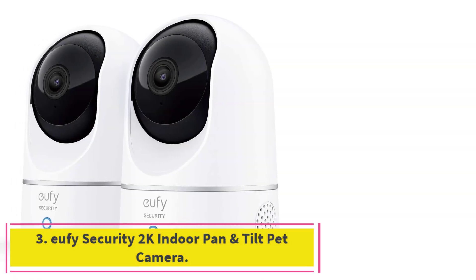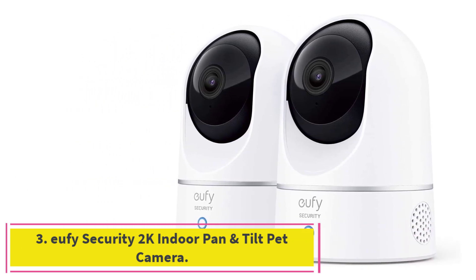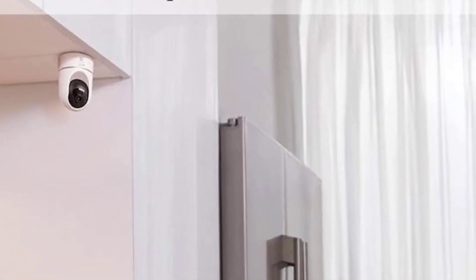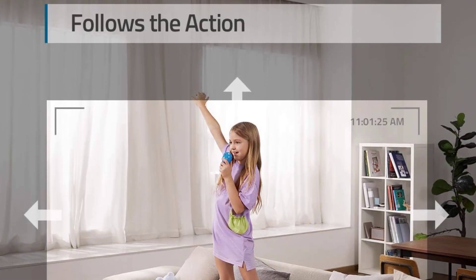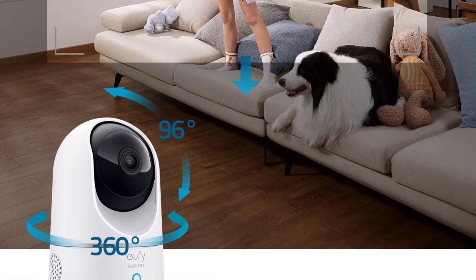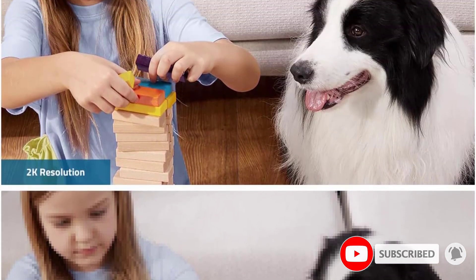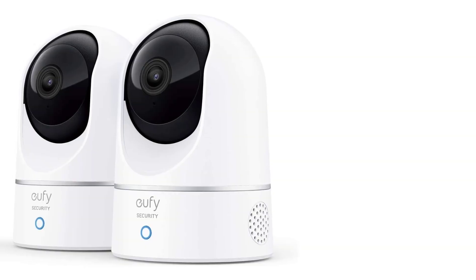At number 3: the Yuffie Security 2K Indoor Pan & Tilt Pet Camera. The Yuffie Indoor Cam 2K Pan & Tilt P24 offers pet owners an easy-to-set-up device, connecting via a home's Wi-Fi network and the smartphone app. It features a live video stream with built-in motion sensors and instant sound notifications. Our favorite feature is the Activity Zone, where you can choose an area where you'll be alerted if your pet enters — so if your dog isn't allowed on the couch and decides to sneak a nap on the cushions, you'll know.